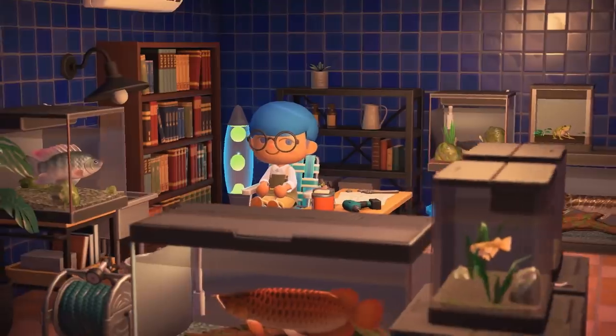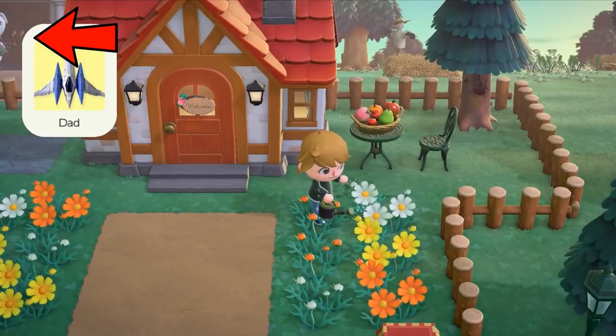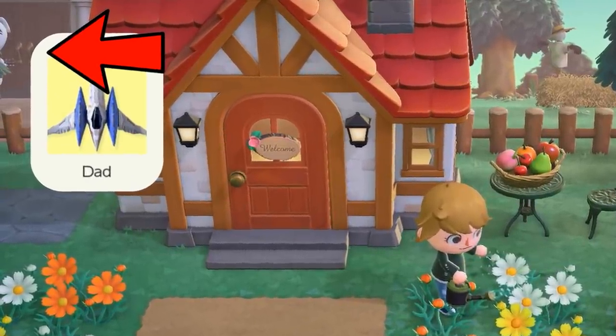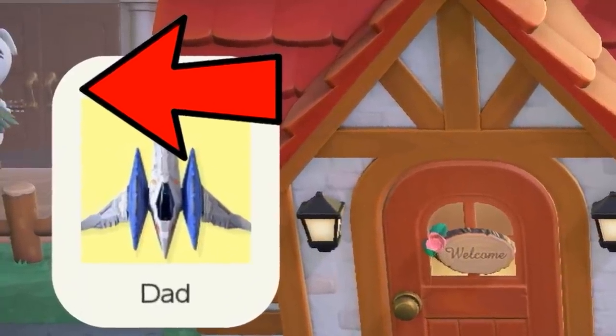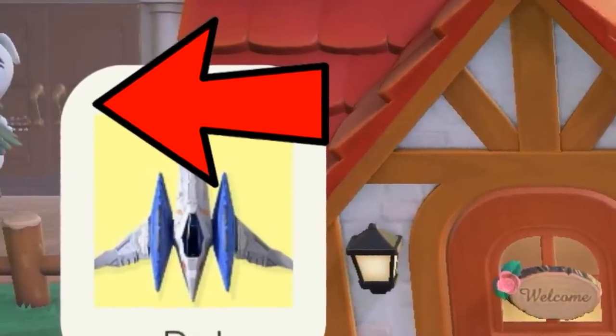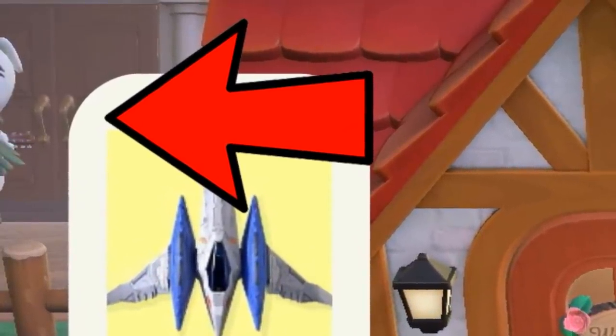Let's not waste any time, let's get into it. Number one: K.K. Slider can be seen just barely in the top left corner here. This confirms he does still make an appearance in your town. It looks like he has his guitar in his hand and he may be sitting down. This might suggest that just like the old days, he plays music on Saturday nights outside for you. It may also be worth noting that he is located in front of the town hall building.